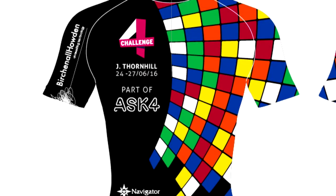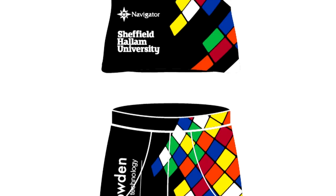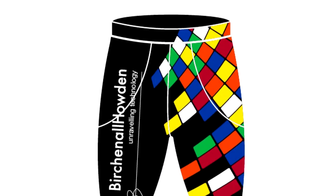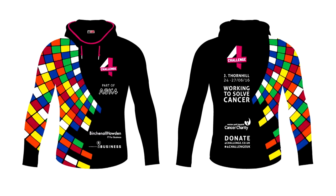The Rubik's Cube idea was linked to an experience from one of the children, whose grandfather had been poorly and had been in Weston Park and had actually used a Rubik's Cube to pass the time. So there was a really interesting backstory, and the students have had a real-life experience of designing something for a genuine product and a genuine event.